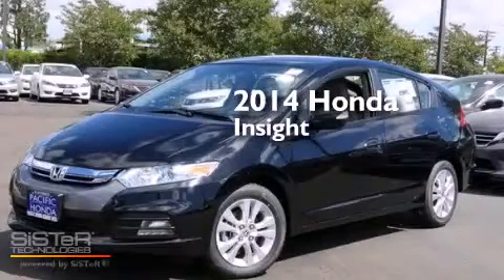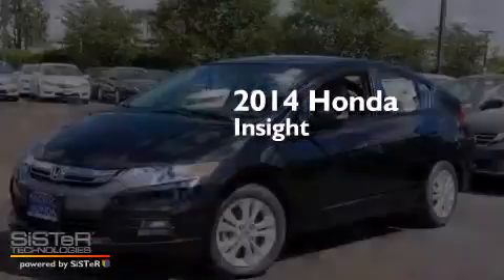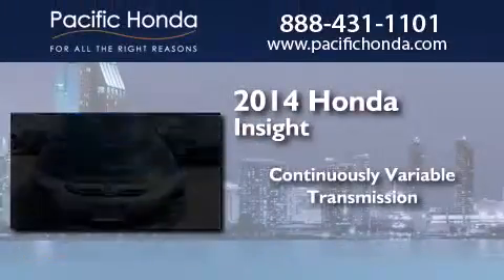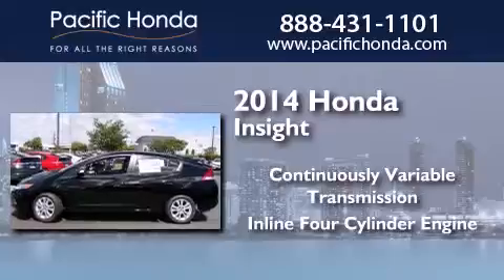This is a brand new 2014 Honda Insight. This car has a continuously variable transmission and an inline four-cylinder engine.